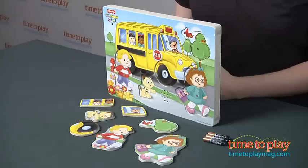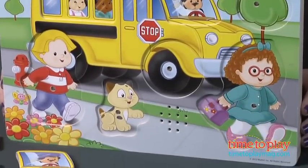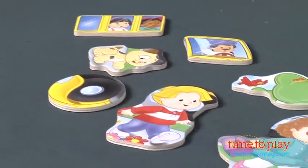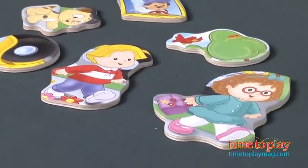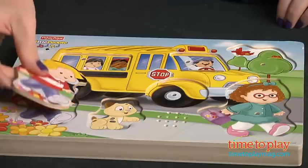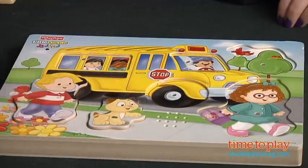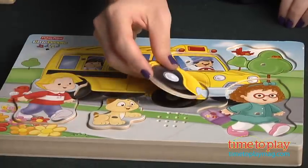There are actually three puzzles in this line. The one we have here is the Wheels on the Bus, and as kids 18 months and up put the seven puzzle pieces in the spots, they will hear the sound the object makes and its name. When the puzzle is complete, it plays a song. All of this is powered by three AAA batteries, which are included.